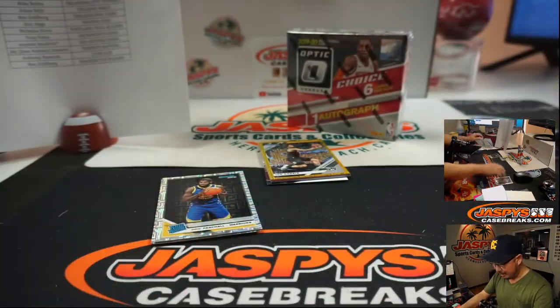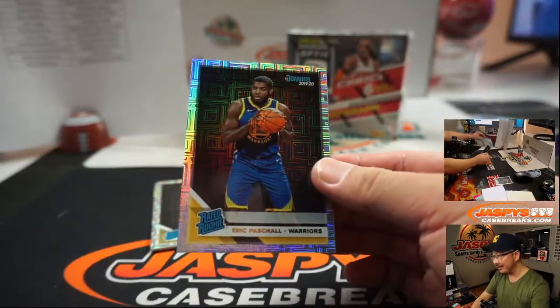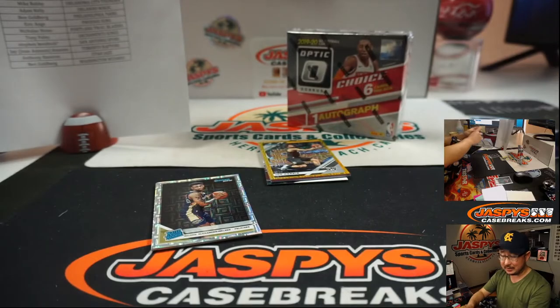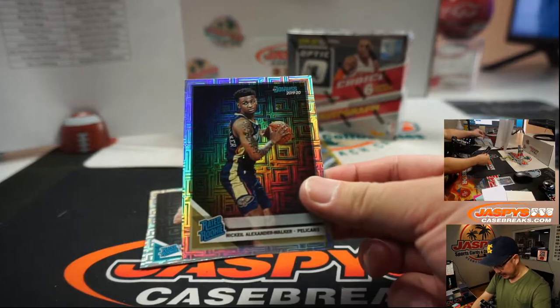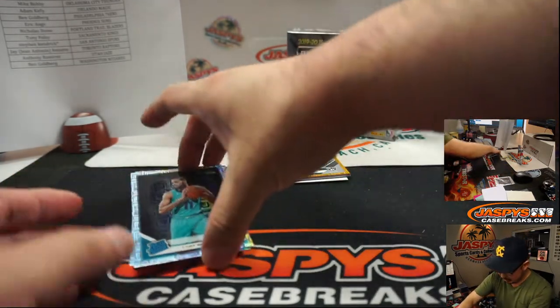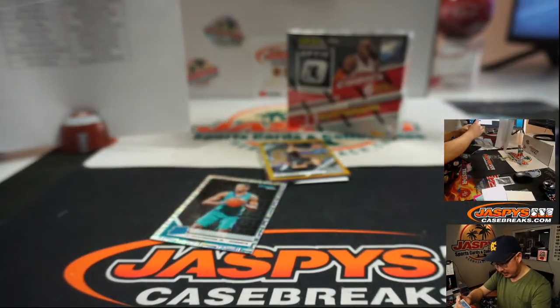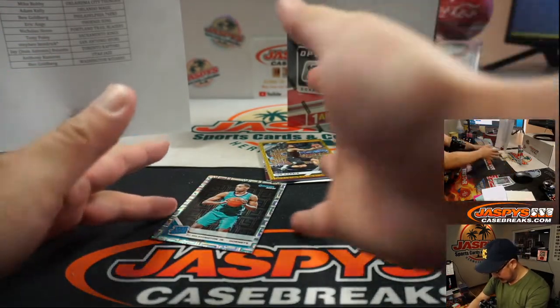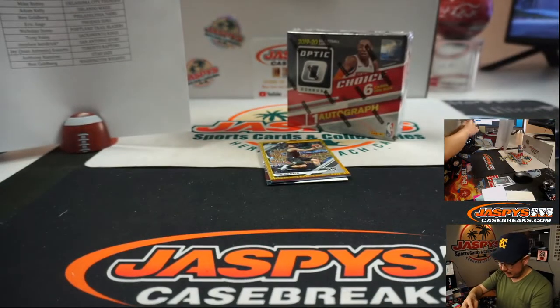Grant Williams. Pelicans. Pelicans. Celtics — that'll be for EA. Eric Pascal, Warriors. Gary. There's a Pelican right there. Nick Keel. Alexander Walker for Rokio. Cody Martin. And another Hornet — PJ Washington, that's for Kirk at the Charlotte Hornets.